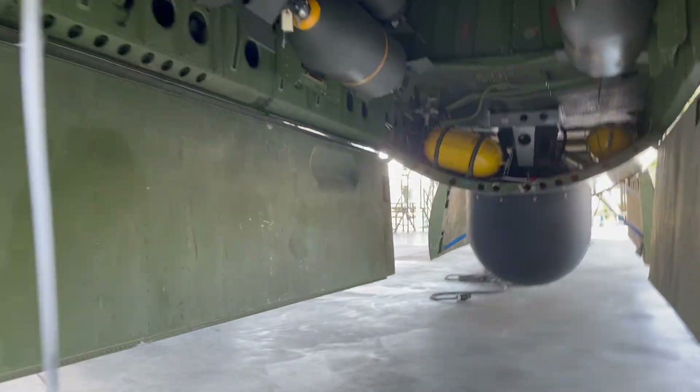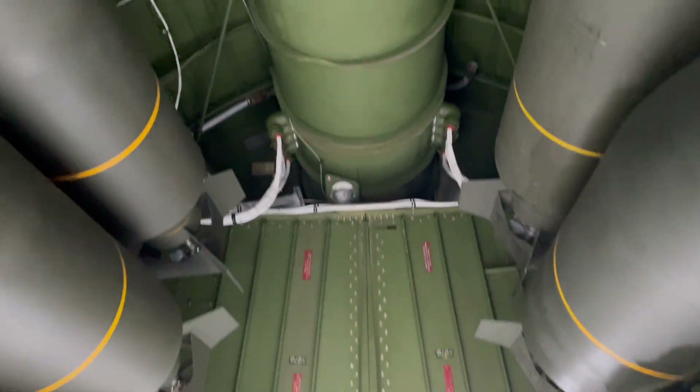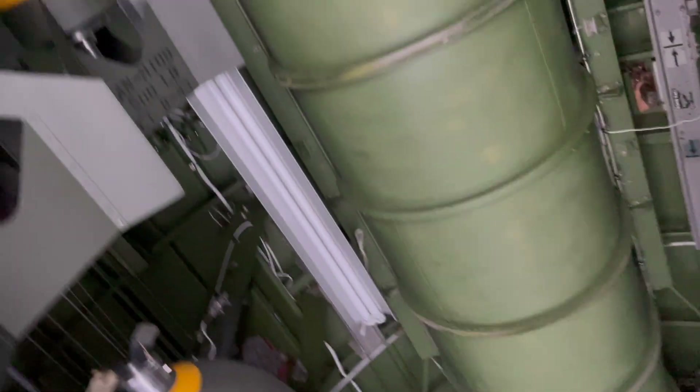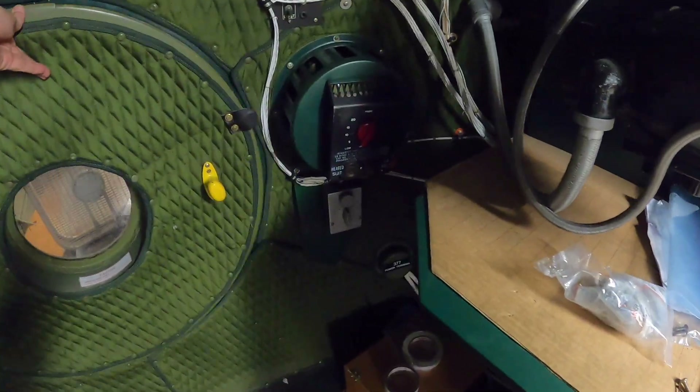This is a view from inside the B-29's forward bomb bay. Panning up, we can see the centerline communications tunnel above the bomb bay racks. Since the B-29's bomb bays are exposed to the high-altitude environment, the communications tunnel is covered with a thick cloth matting, like the rest of the pressure compartment's inner skin surfaces.